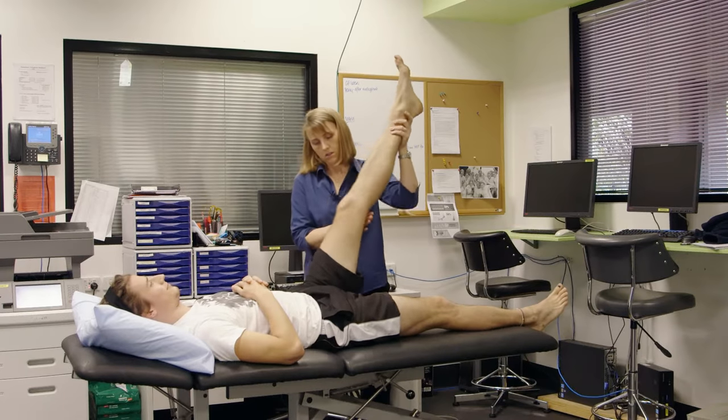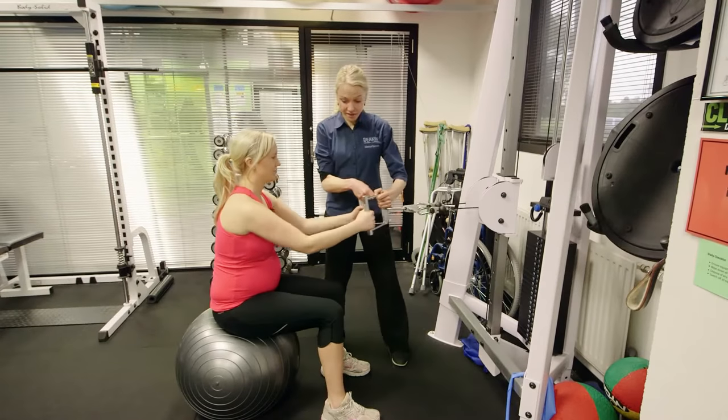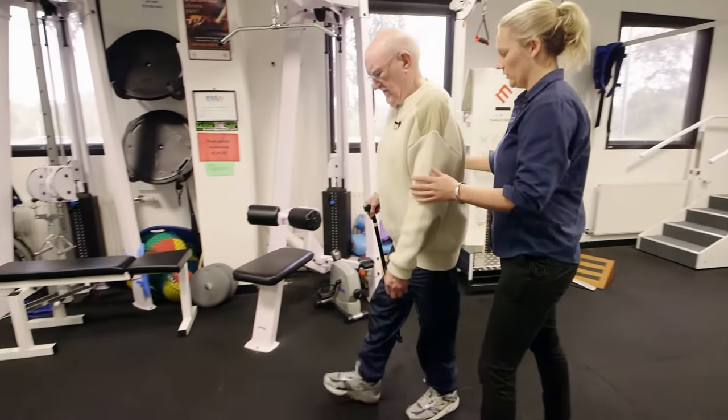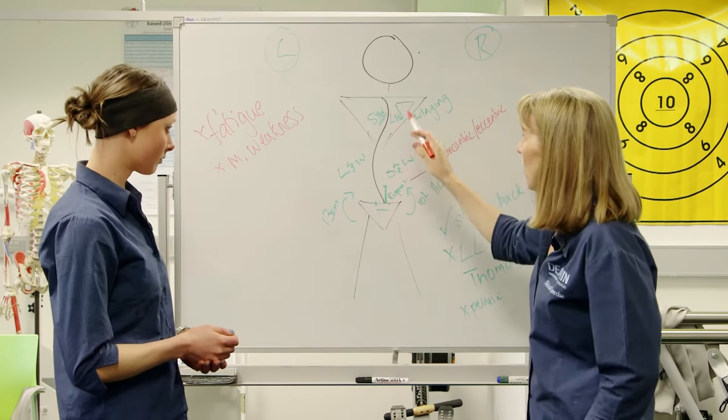The staff here are fantastic. Not only are they leaders in their profession, they bring a wealth of knowledge and are some of the most approachable and accessible people that I've ever had the benefit of being involved with and learning from.